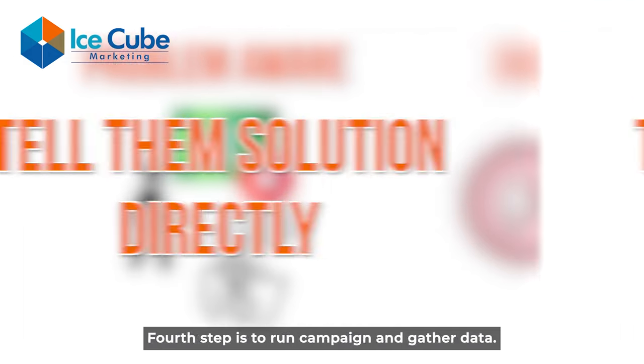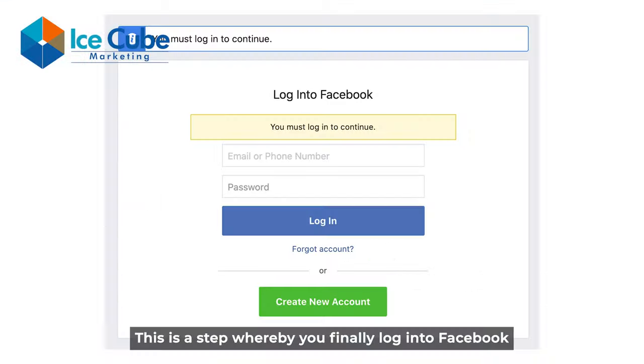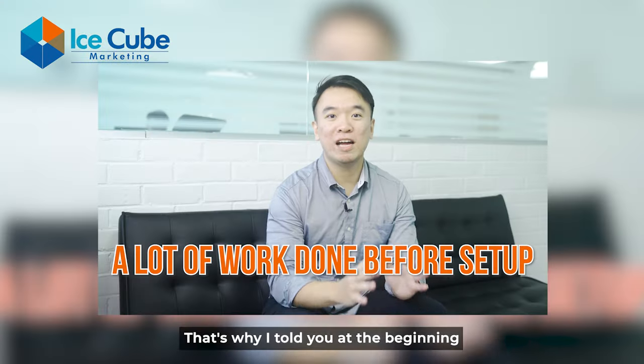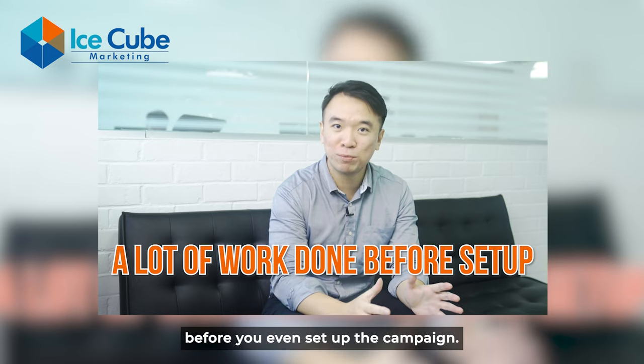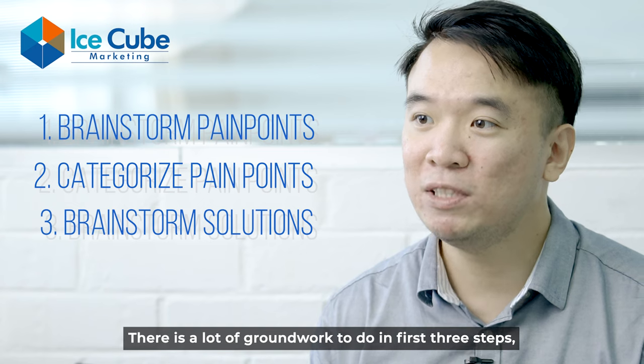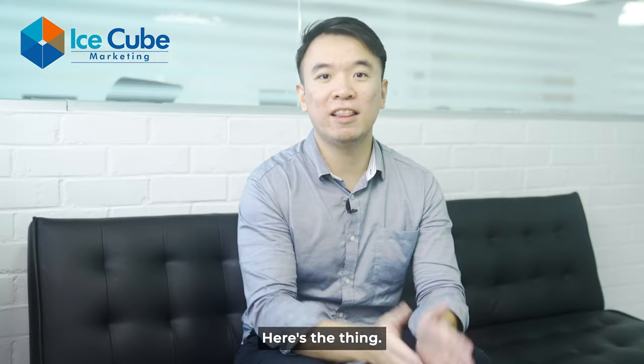The fourth step is to run the campaign and gather data. This is the step where you finally log into Facebook and run the campaign. That's why I told you at the beginning that most of the work is done before you even set up the campaign — there is a lot of groundwork to do in the first three steps, but once you're done with that, you have a solid foundation to work with.